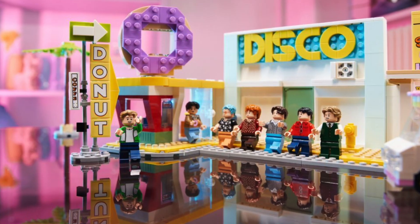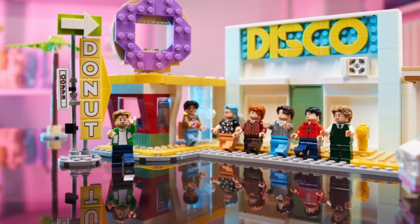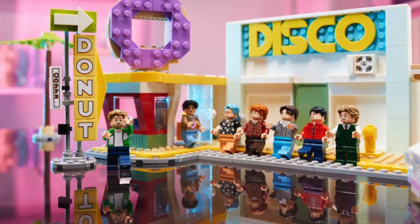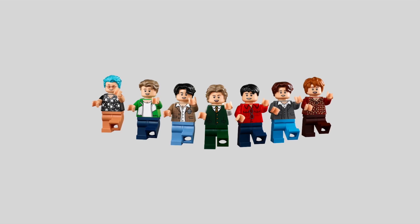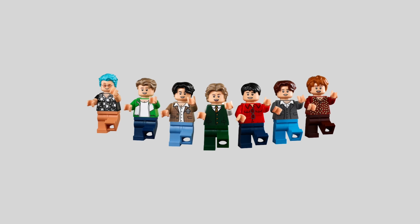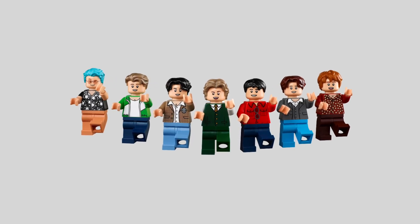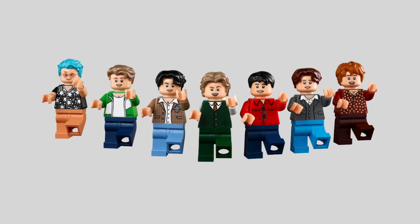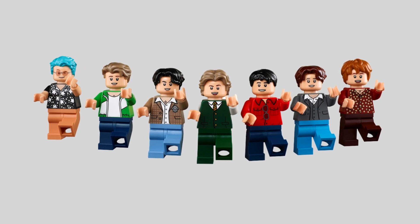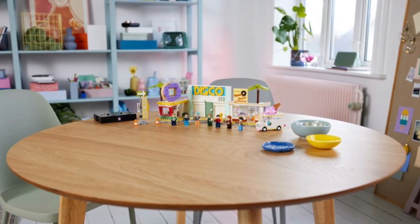Throughout a 3-minute long music video, each member of the band changes their outfits at least a couple of times. Unfortunately, the LEGO set only offers one outfit per performer. Surprisingly enough, none of the minifigures have prints on their legs. LEGO has spoiled minifigure fans with extra detailed designs featuring complex printed patterns on both legs and arms. Turns out, the BTS stylists are to blame — the Gucci pants chosen for the video actually have no prints at all.